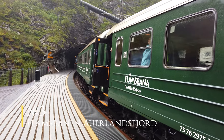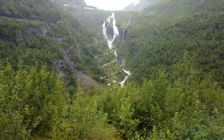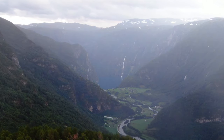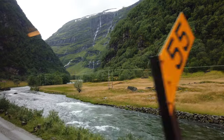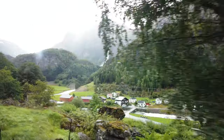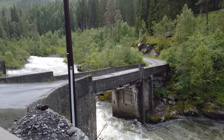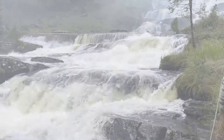Number three: Flåmsbana at Aurlandsfjord. Our number three is Flåm with the Flåmsbana, located at the Aurlandsfjord and the nearby Nærøyfjord. The whole area around Aurlandsfjord is beautiful, not just the Flåmsbana. If you're traveling from Bergen, the drive to Flåm itself is already a highlight. Another nice activity in Norway is to take the Flåmsbana, which is a railway train that goes one hour from Flåm to Myrdal and one hour back, and it's supposed to be one of the most beautiful train rides in Europe.